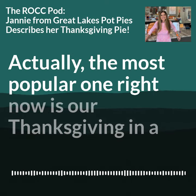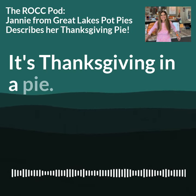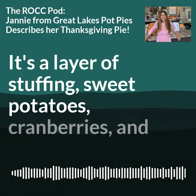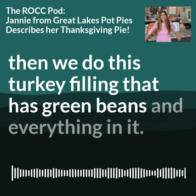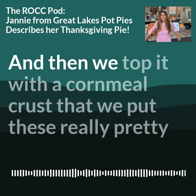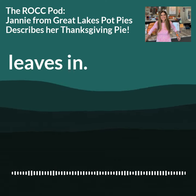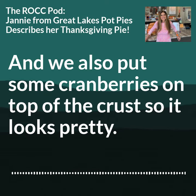Actually, the most popular one right now is our Thanksgiving in a pie. It's a layer of stuffing, sweet potatoes, cranberries, and then we do this turkey filling that has green beans and everything in it. And then we top it with a cornmeal crust that we put these really pretty leaves in, and we also put some cranberries on top of the crust so it looks pretty.